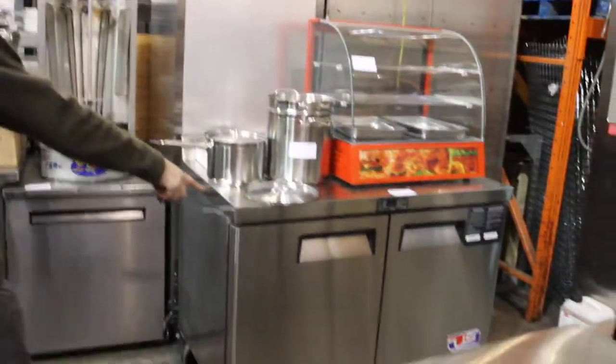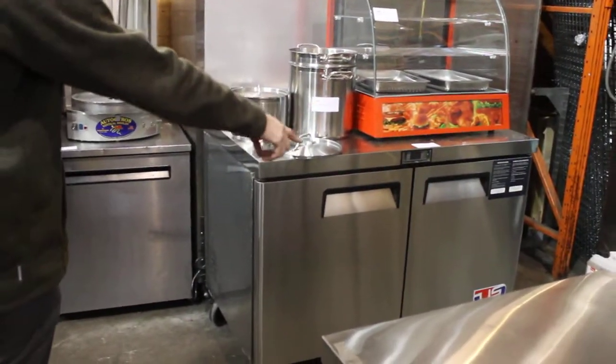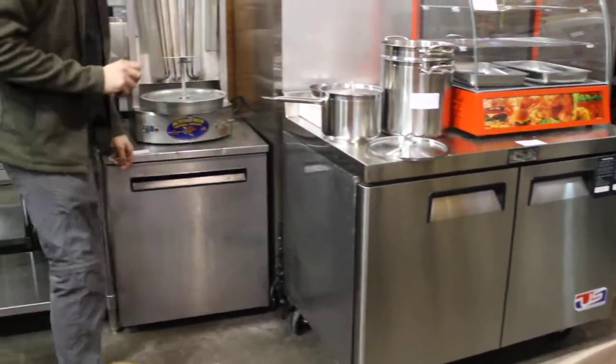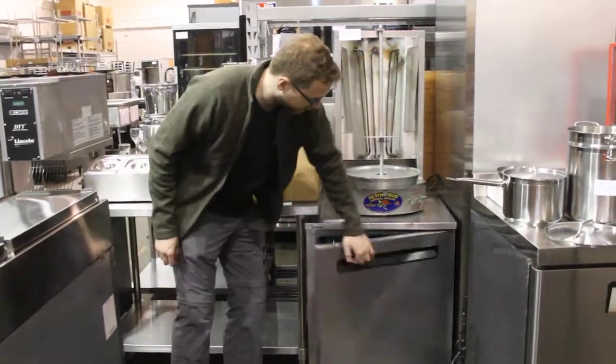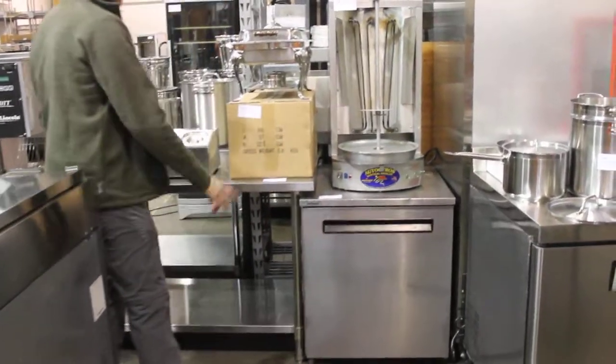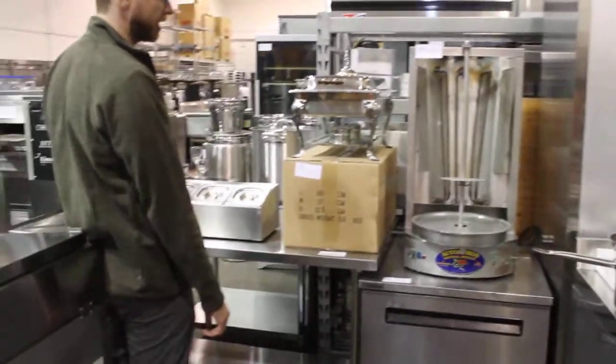Curved glass. We've got a lot of brand new refrigeration in this sale. All the US Inc., as always, comes with full warranty — that's two-year parts and labor, five-year compressor. The Delfield refurbished — we've got a lot in this sale as usual. All tested and working of course.